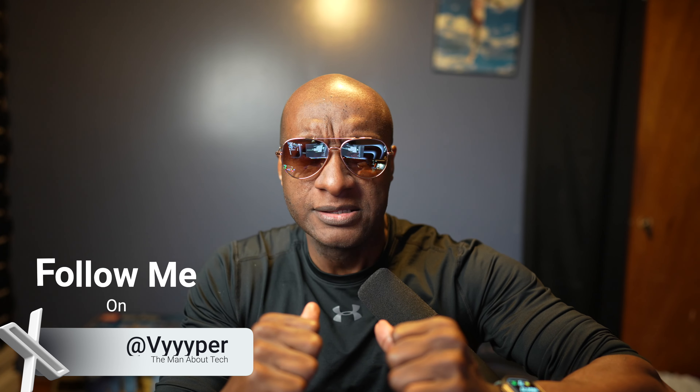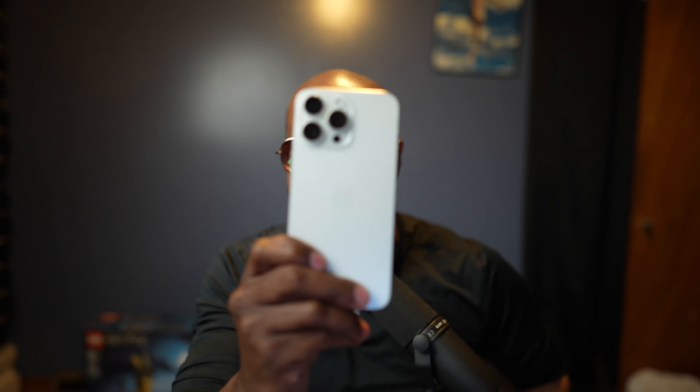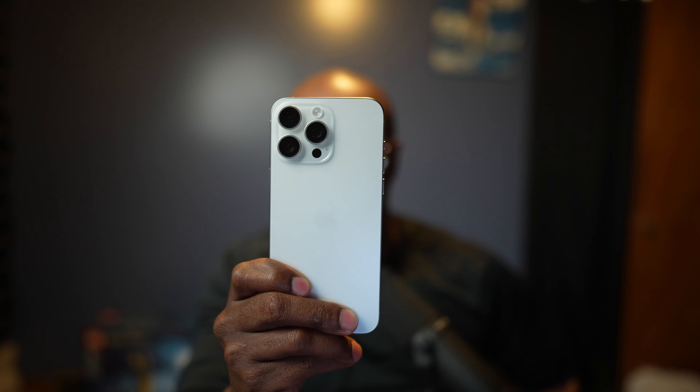I know, y'all got questions, so let's talk about it. What's up people, this is your boy Vyper, the man about tech, back again for the video. Yes, it was long, it was hard. I've used all the phones. But at the end of the day, the iPhone 15 Pro Max is my 2023 smartphone of the year — the best phone that you could buy right now with your hard-earned money.